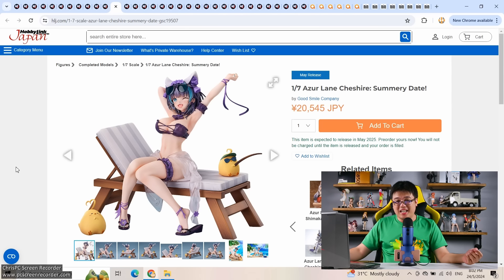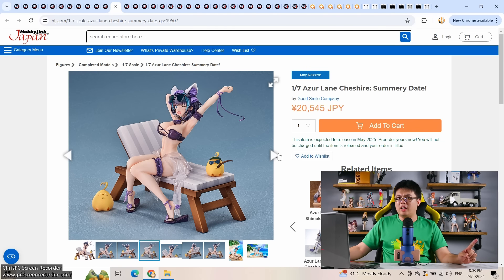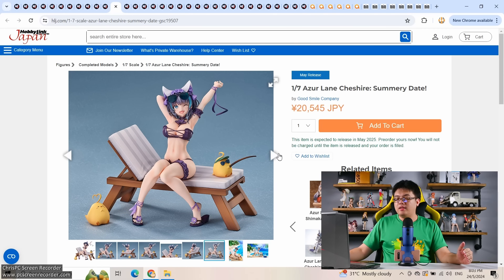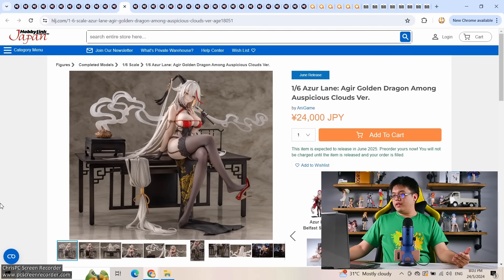We have three fabulous Azur Lane figures this week, all three are great. First, by Good Smile Company: Cheshire, summer date, basically a bikini/beach outfit, going for 20,500 yen with a hammock base included. This is great value. Recently Good Smile Company has been giving us excellent value despite the depreciating Japanese yen without raising prices too much. Alter has a Cheshire figure for around 30,000 yen in a long dress — amazing as well — but if your budget isn't that high, this is an excellent alternative.